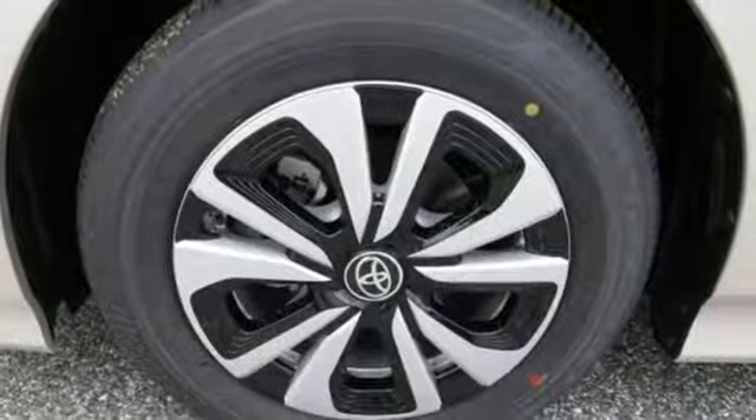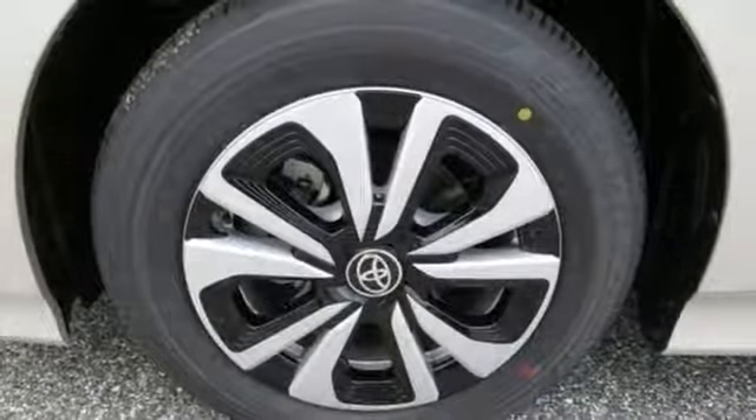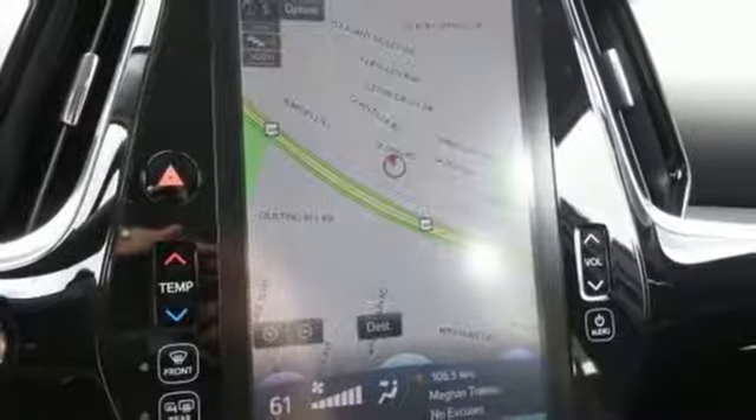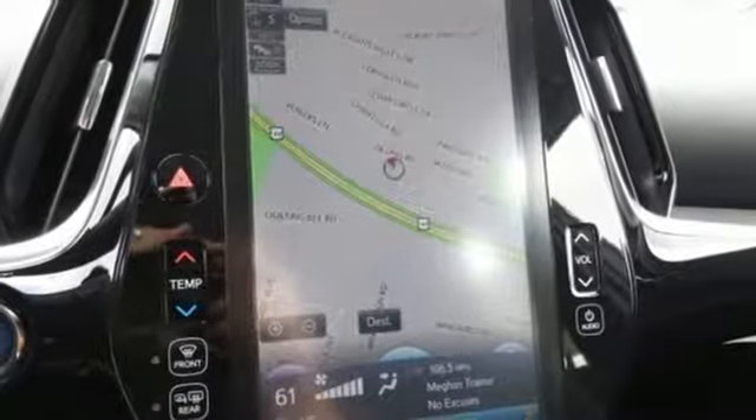Driver and passenger heated seat back, continuously variable automatic transmission, aluminum wheels, gas pressurized shocks, and an I-4 engine. Take it for a test drive today.